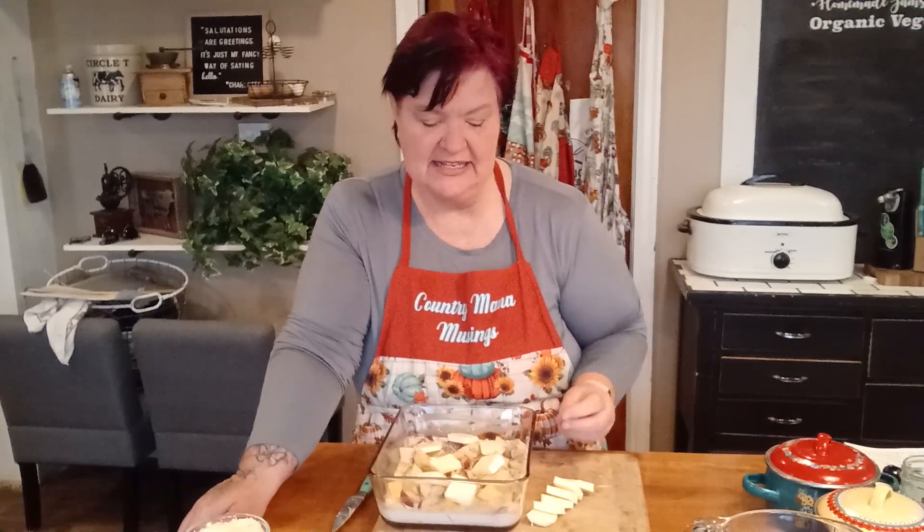Are you looking for a low-fat, low-carb holiday dish to take to your family this year for Thanksgiving or Christmas? If so, this is not the recipe for you. If you're looking for something that is rich and decadent, full of carbs and full of butter, this is for you. If you want to see how I make this delicious dish, come back after the intro and I'll show you how.